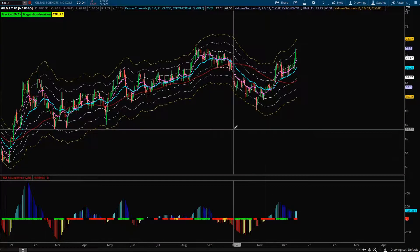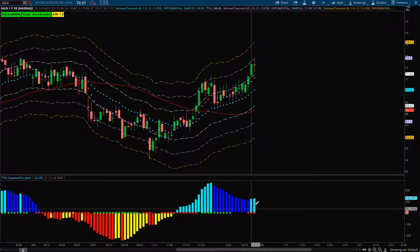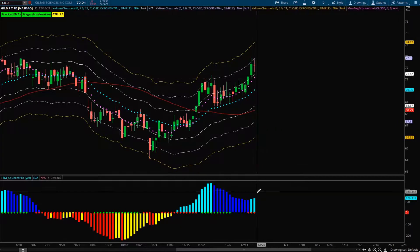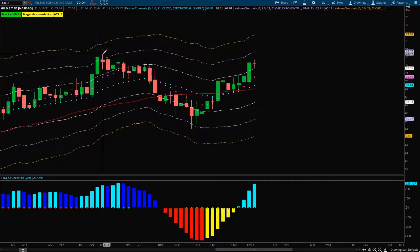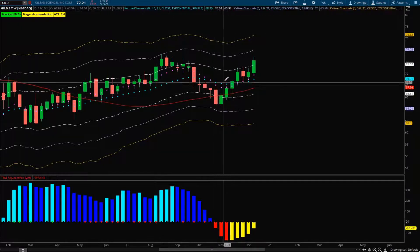Next is GILD. It had a nice squeeze fire that pushed it up, then consolidated, and now it's looking to make its next push higher. We have bullish momentum on the squeeze, and ideally I'm looking for a pullback to the 8 EMA or even the 21 EMA for an entry. The 3-day squeeze looks like it will fire to the upside, potentially touching previous highs. On the weekly, similar to Dollar General, it's slingshotting into lighter blue bars, which should provide good weeks of momentum to the upside.